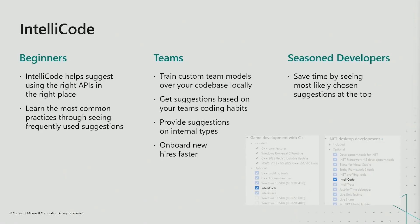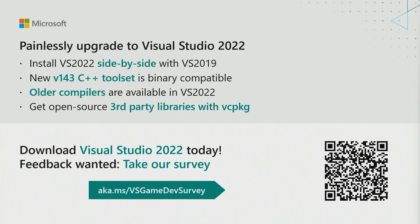IntelliCODE is only one of many Visual Studio features that saves you precious time during game development. You can give IntelliCODE a try by enabling it in the game development with C++ or .NET desktop development workload in the VS Installer. Aside from all the performance improvements we made in VS 2022, we have great new features such as Live Share for remote collaboration and Git integrations. We'll be continuously making improvements thanks to feedback from you. Want to use an old compiler? No problem. Don't want to upgrade your tool sets? You won't have to. Looking to use open-source third-party libraries? Get them with the VC package. Download and try VS 2022 today and tell us what you think in our survey. Thank you so much.